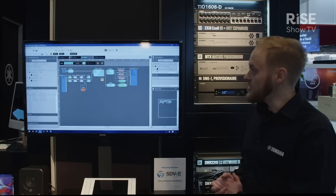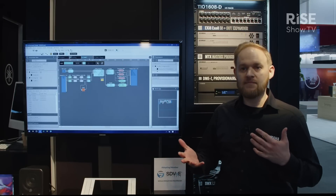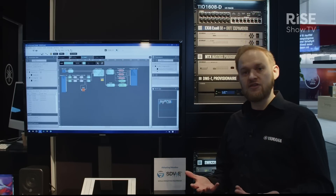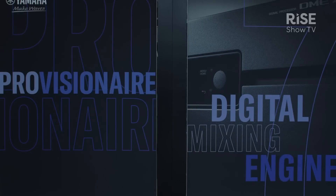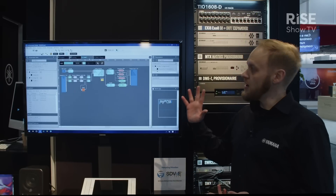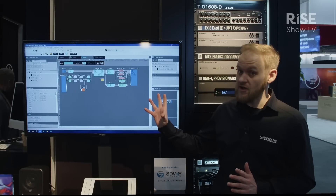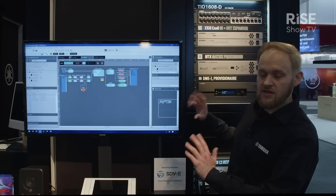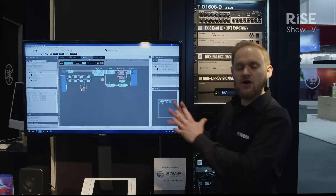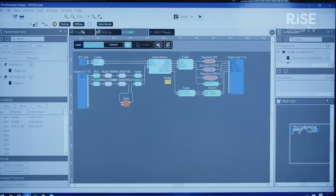First of all, Yamaha has had a brand name called ProVision Air, which has always been known for configuration and control of devices. This year we've produced a piece of software called ProVision Air Design. What ProVision Air Design does is bring together a whole host of Yamaha devices all within one piece of software.